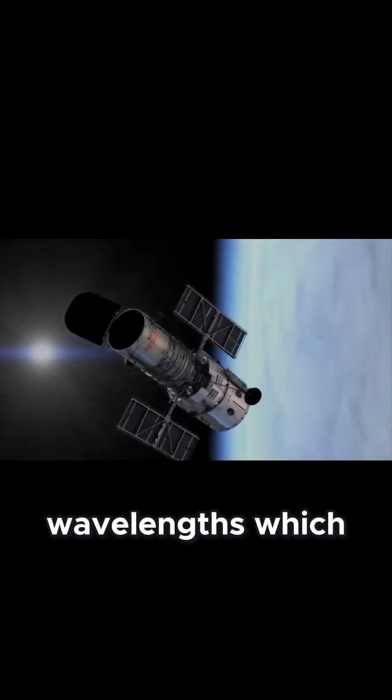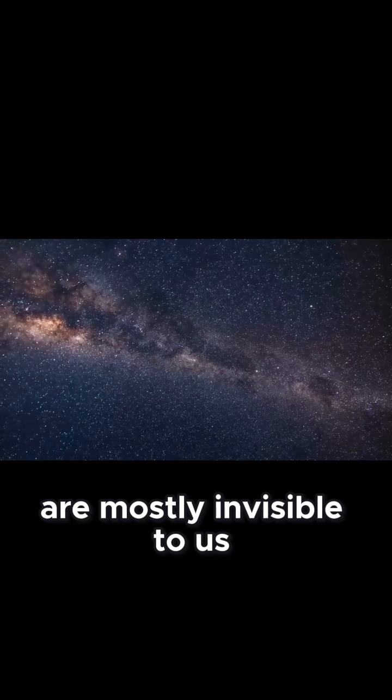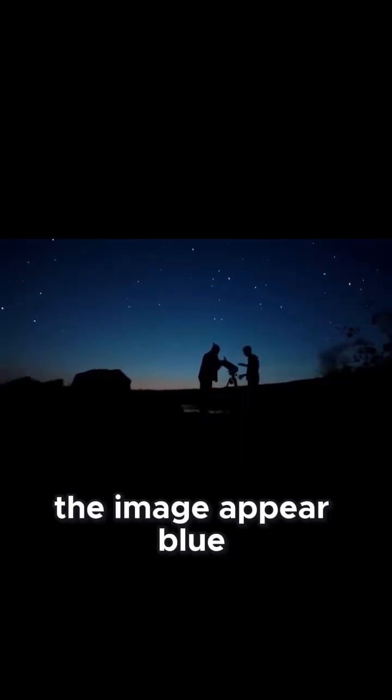The different colors in the image represent infrared wavelengths, which are mostly invisible to us. The only visible part of the image appears blue.